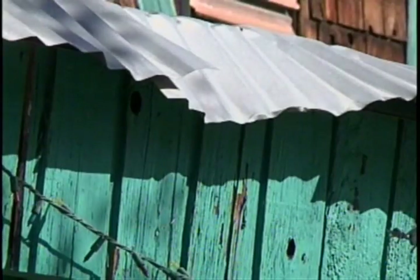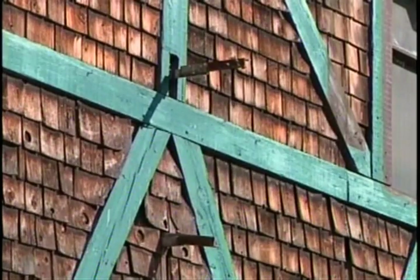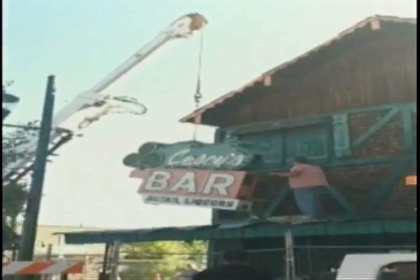The new Casey's will feature a rooftop patio, a downstairs and upstairs, and a grill for food. Balconies will be added, one on the rooftop and one on the corner of the building overlooking the street. And, of course, that familiar sign with the green clover will be added back to the building, which plans to be opened by Memorial Day 2012.